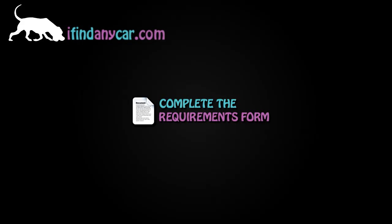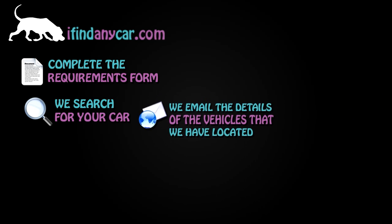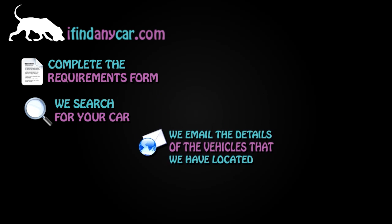Step 1: Complete the requirements form. Step 2: We search for your car. Step 3: We email the details of the vehicles we have located.